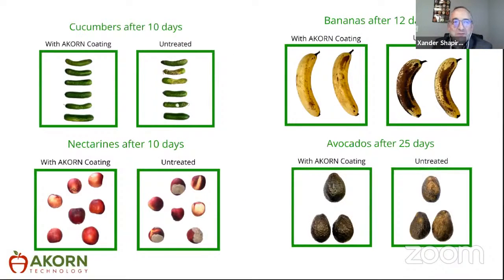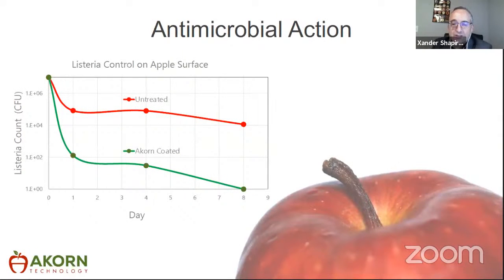We show side-by-side comparison pictures. We don't just do apples and oranges like most waxes — we can do tree fruit, nectarines, avocados, bananas, and cucumbers. The left-hand side is our base coating controlling moisture and oxygen; the right is untreated. We buy uncoated produce, separate it randomly, and compare. After 10 days, nectarines treated with our coating show dramatically less mold and rotting. We also offer antimicrobial action — in apples, we achieve about a four-log reduction in listeria, helping keep the food supply safer.